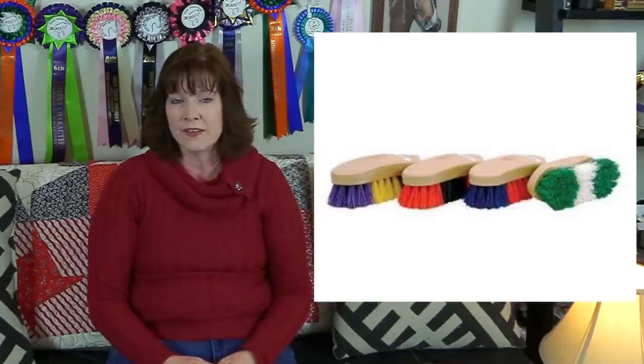How about a new brush? They have the Decker Wild Things brushes for five dollars. These brushes are really fun and they last a long time — they're synthetic and they have different patterns you can choose from, so maybe you can find one or two that would match your barn colors.